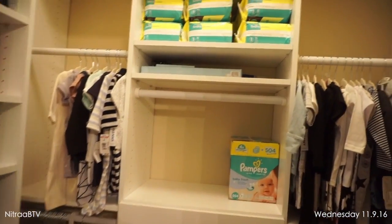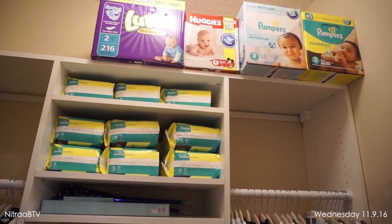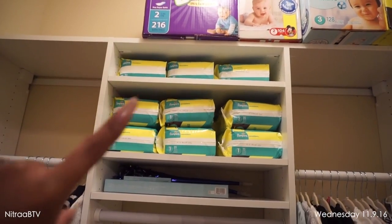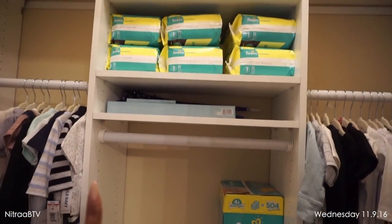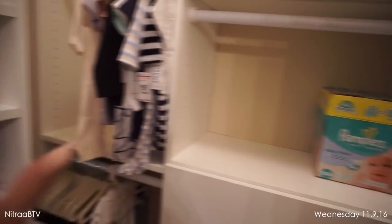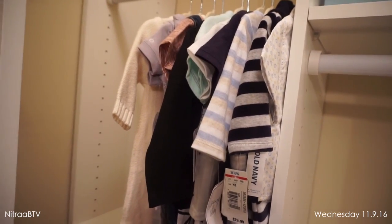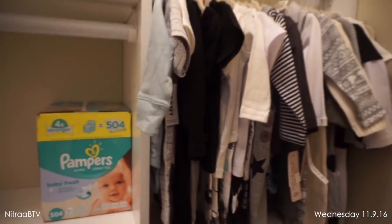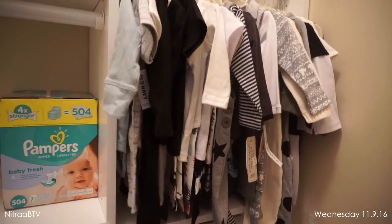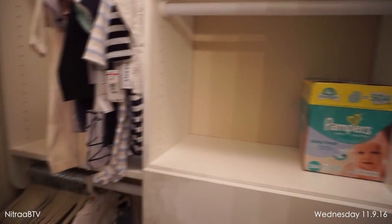Here's the closet, and I just love the way it turned out. I've already started organizing it. On top I just have some diapers — the bigger sizes we're not going to be using anytime soon, like size threes and size twos. Up here on this shelf I have the smaller packs. Then there's a rod for more clothes and a box of wipes. Over here are his smaller clothes — newborn items and zero to three months. And over here, six months to twelve months. He is pretty set on clothes because I've been buying various sizes.